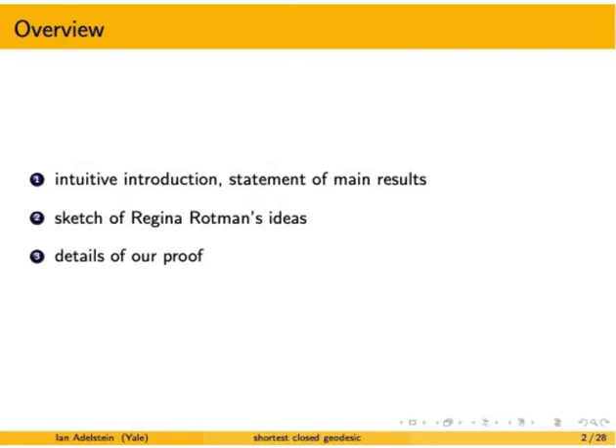This presentation has three videos. You're currently watching the first video. In this video, I'll try to give a really intuitive introduction to the problem, and we'll conclude with a statement of the main results. In the second video, I'm going to sketch a proof of some of Regina Rotman's ideas — really beautiful, very geometric ideas that are important for the third video, where I'll give the details of our own proof.